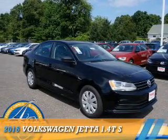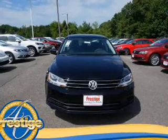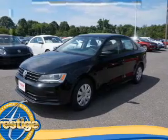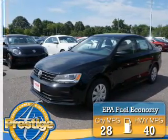Presenting the 2016 Volkswagen Jetta. It's powered by Front Wheel Drive, a 1.4-liter 4-cylinder engine, and a 5-speed manual transmission. Great fuel efficiency saves you money by requiring fewer trips to the gas station.